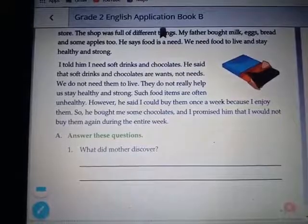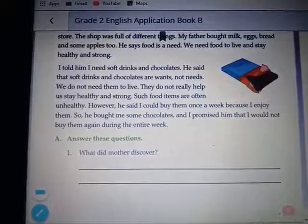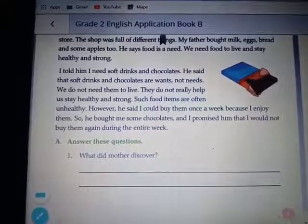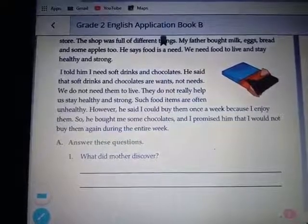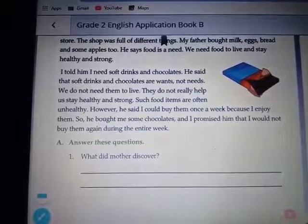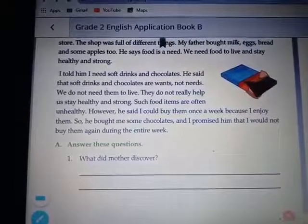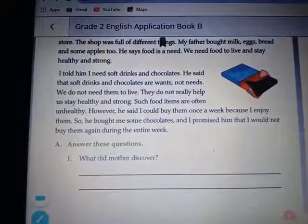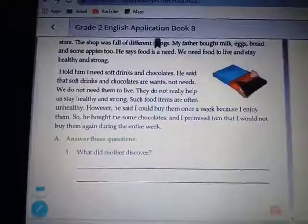He said food is a need — we need food to live and stay healthy and strong. I told him I need soft drinks and chocolates too. He said that soft drinks and chocolates are wants, not needs. We do not need them to live. They do not really help us stay healthy and strong. Such food items are often unhealthy. However, he said I could buy them once a week because I enjoy them, so he bought me some chocolates and I promised him that I would not buy them again during the entire week.